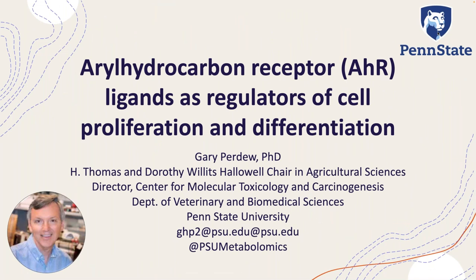Our next speaker is Dr. Gary Perdue. Dr. Perdue is H. Thomas and Dorothy Willits Hallowell Chair and Professor of Veterinary Biomedical Science. He's also Director for the Center of Molecular Toxicology and Carcinogenesis, and he's going to talk about the aryl hydrocarbon receptor and regulation of cell proliferation and differentiation.